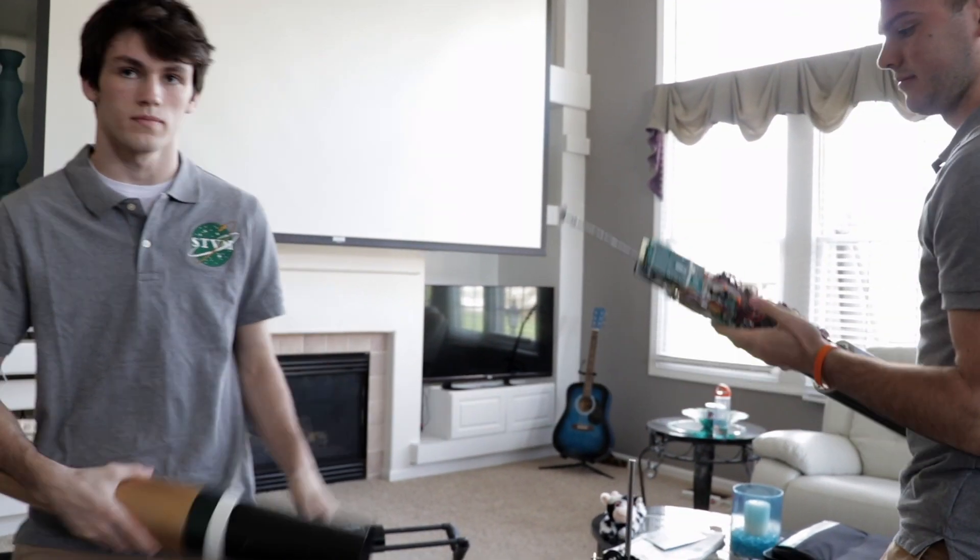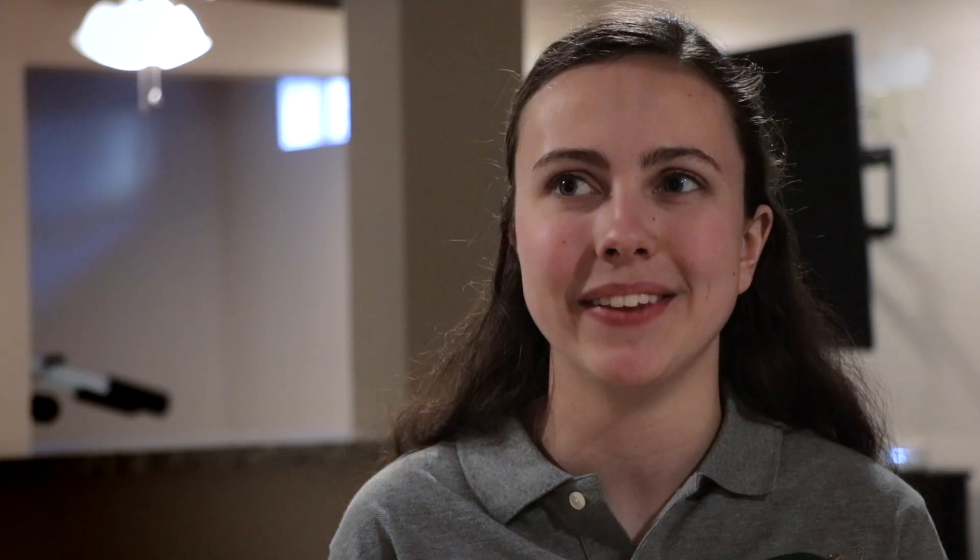This project has really given me an opportunity to further explore that and has solidified that that's what I want to do in the future. When I took physics my junior year with my teacher, Mr. Engels, he just opened a new door of possibilities I never thought would ever be open.